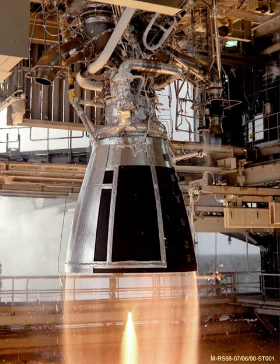The YF-115 is a Chinese liquid rocket engine burning LOX and kerosene in an oxidizer-rich staged combustion cycle. A high-efficiency, high-thrust, environmentally friendly rocket engine was always an objective within Programme 863.